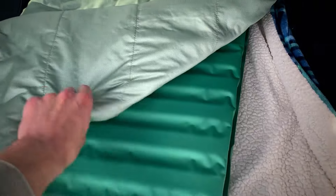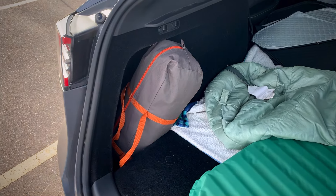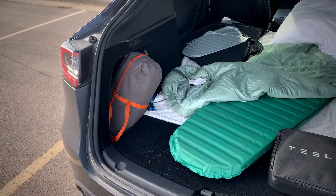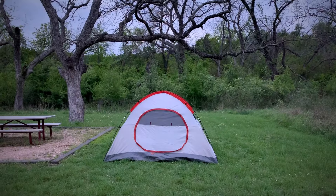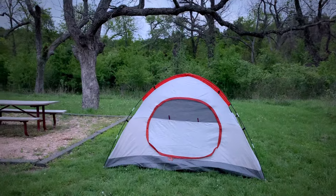That also brings me to my second highly recommended item: a small portable tent. A lot of designated camping areas or campgrounds don't allow you to actually sleep in your car, so I've decided to bring this along everywhere. I've set it up quite a few nights where it was required to sleep in a tent.